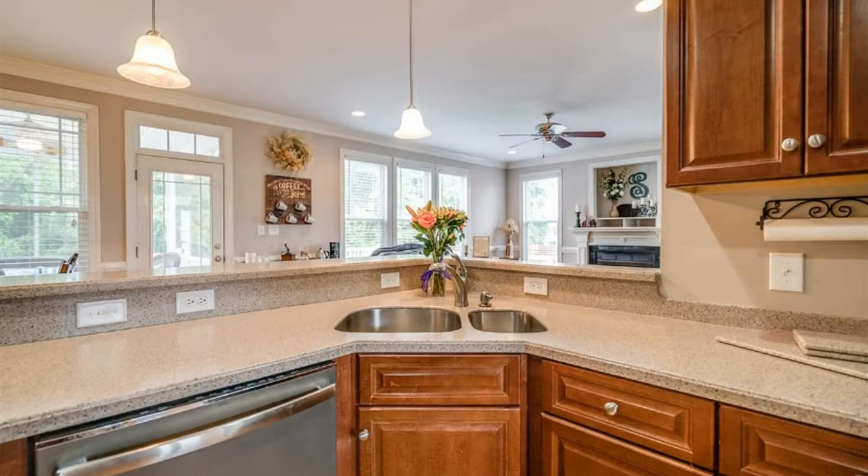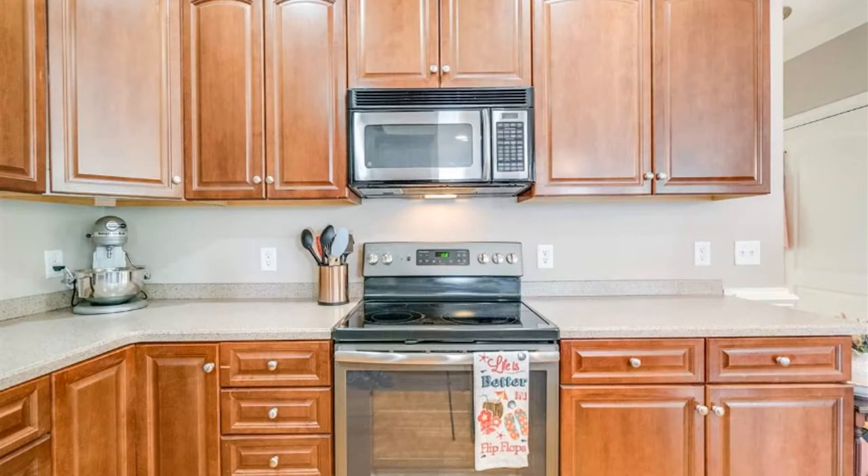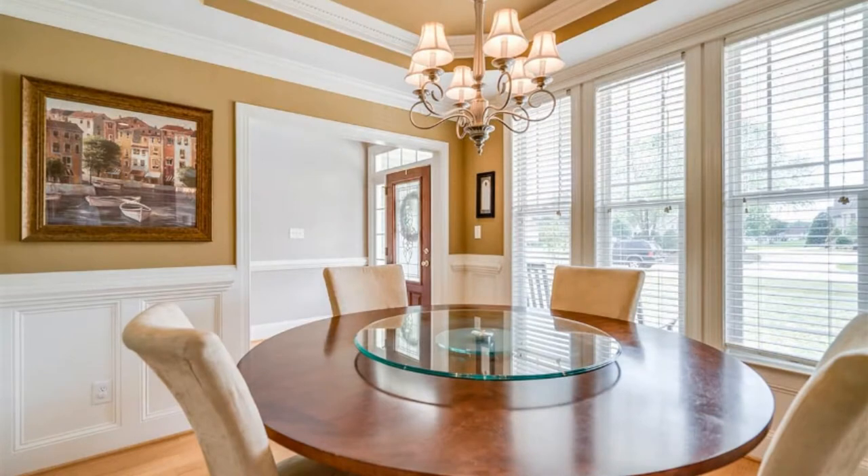The kitchen has a lot of countertop space and several wooden cabinets. It is also equipped with stainless steel appliances. The elegant dining room has a tray ceiling design.